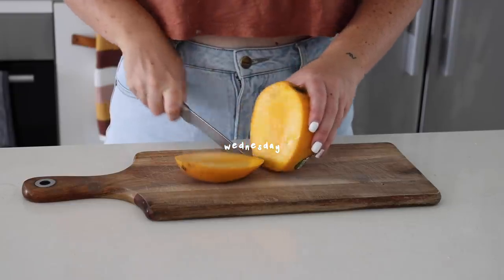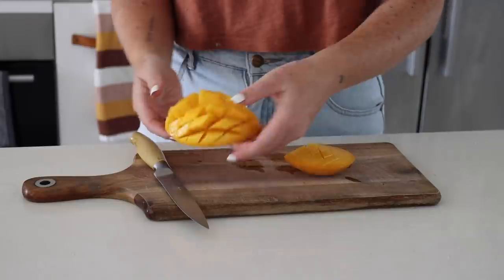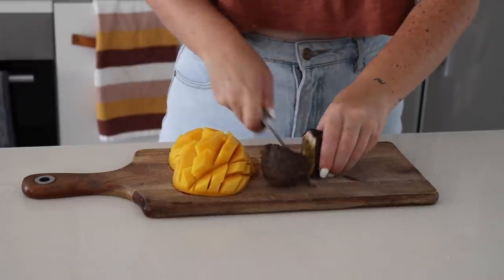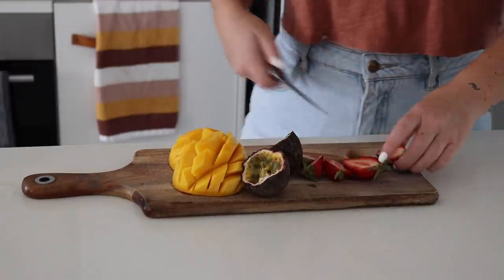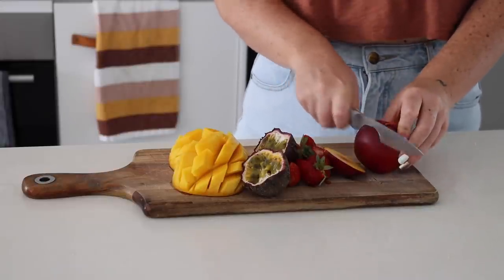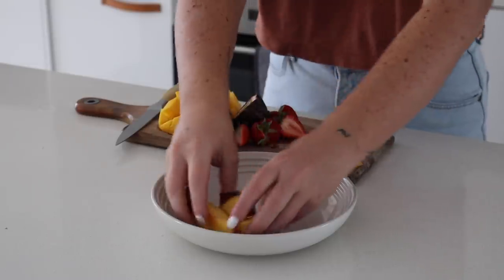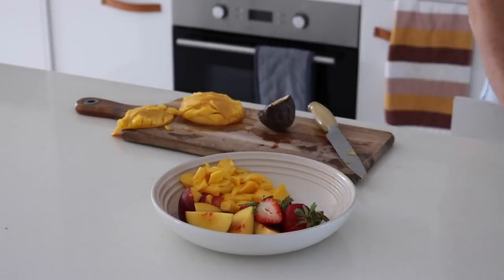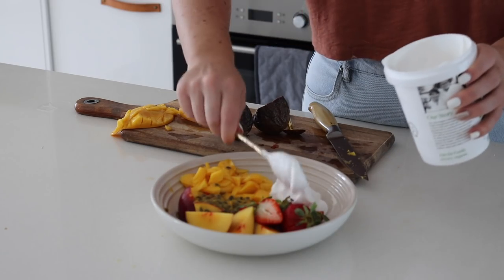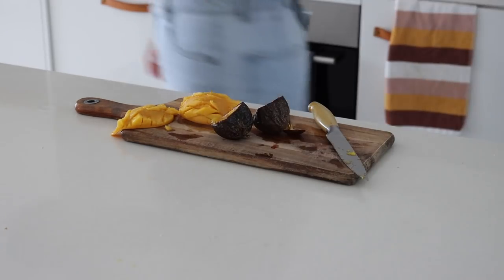On Wednesday morning I was feeling some fresh fruit. I started by slicing up a mango as well as some passion fruit, then also sliced some strawberries and yellow nectarine — these are literally all of my favourite fruits. I also added some coconut yogurt, and that was my breakfast.